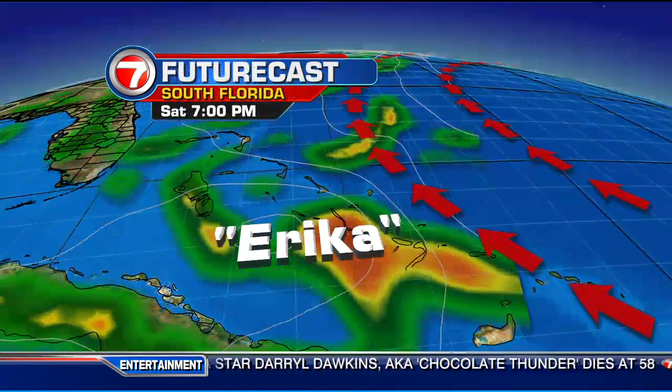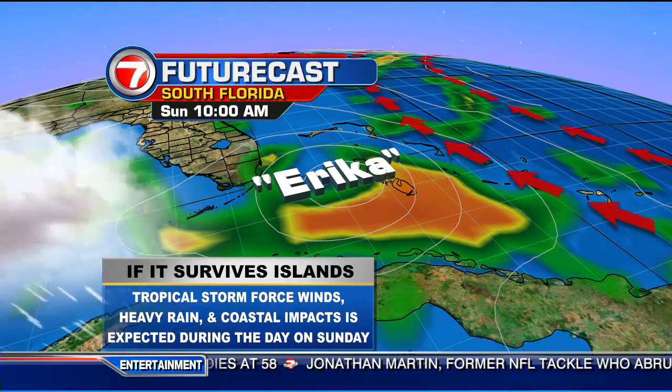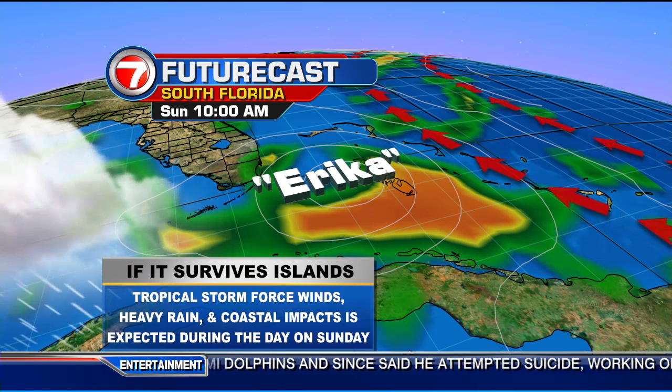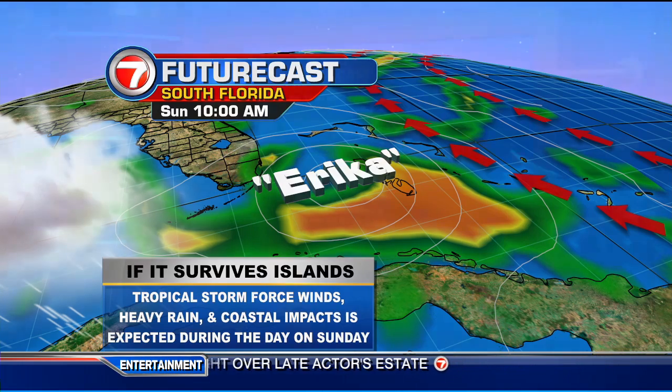Pico Duarte is the highest mountain peak in the Caribbean. Erica is anticipated to go over the Dominican Republic, and if it holds together as it crosses the area later today, we could actually see tropical storm force winds, heavy rain, and coastal impacts as soon as Sunday as Erica makes its way closer towards us. Once again, that's if it survives the obstacles of today. We'll have your complete forecast on Erica, as well as your local forecast for this Friday, coming up.